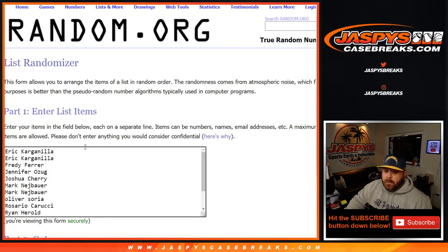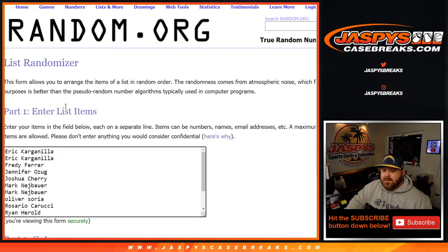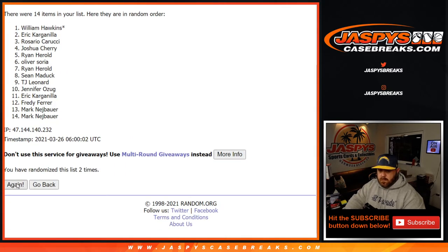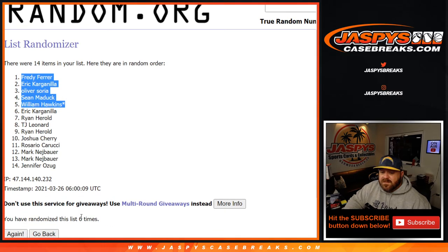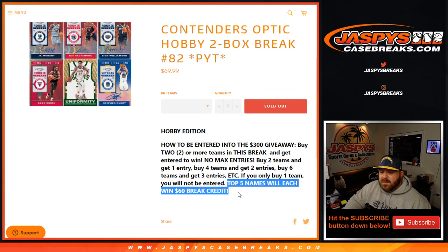Dice roll — top five names after rolling six times. Good luck. Sixth and final roll. There you go. Freddie Ferrer, Eric Carginella, Oliver Soria, Sean Maddox, William Hawkins — $60 in break credit each. Top five: Freddie, Eric, Oliver, Sean, and William. Six times on the randomizer, six times on the dice, top five names, $60 in break credit each.